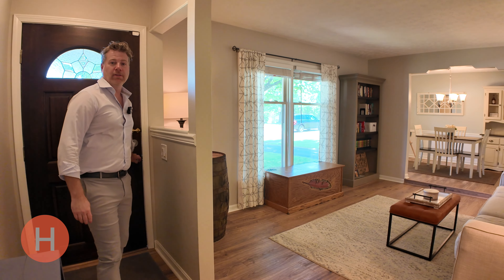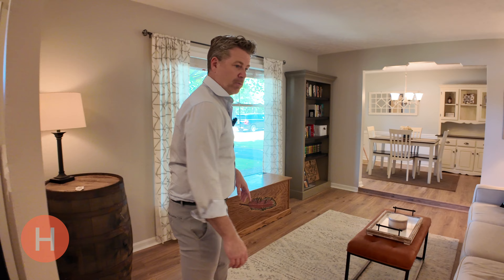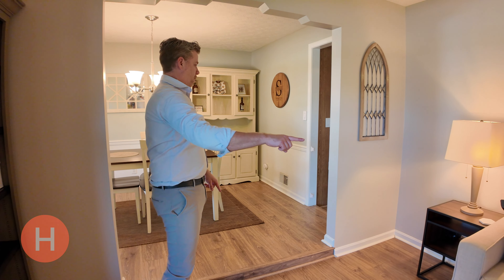Looks like we're starting here in the living room. Check out the floor-to-ceiling windows — it provides a lot of natural light and a lot of space in this room, too. Look at the brand-new flooring; this actually goes throughout the entire home.